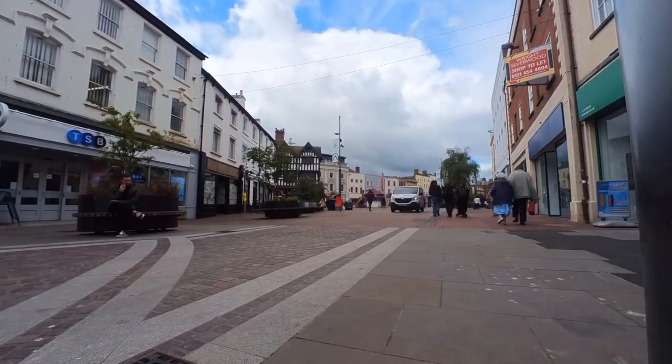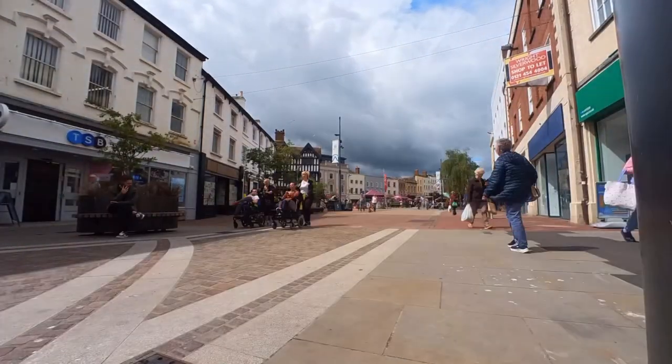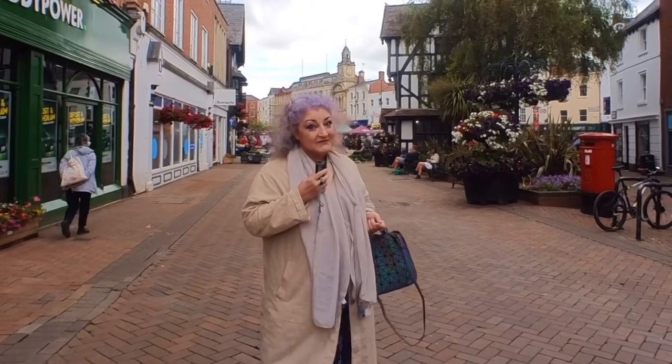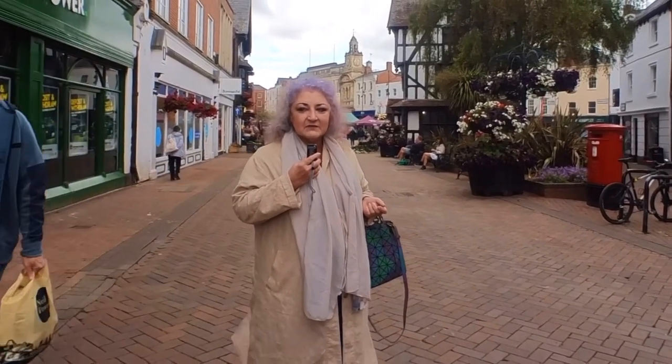So today we are in Hereford and it's a gorgeous county town. I believe it actually has a cathedral so it's a city probably. It's very, very nice. The weather - it's just beginning to get a bit dark now. Let's hope that doesn't mean we're going to get absolutely drenched, but for now come with me, we'll see what we can find.